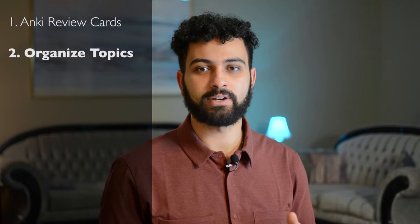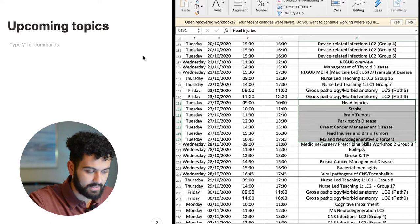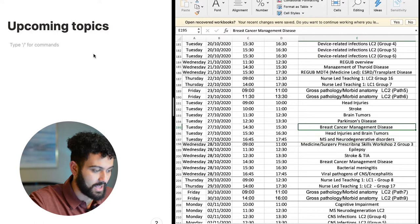The second step of my workflow is organizing the topics I need to know. I want to get an idea of what I'm generally going to learn and get a list of topics that are going to show up in my upcoming lectures. This involves looking at the lectures I have coming up tomorrow and getting a general idea of what's going to be in there. So, for example, looking at one of my schedules from last semester — if it was a Monday looking at the next Tuesday — I'd look at the lecture titles and write down all the topics in a list. I can see we're going to be learning about head injuries, stroke, brain tumors, Parkinson's disease, breast cancer management, and MS and neurodegenerative disorders. I'd just write all those topics down so I have an idea of what's coming up.